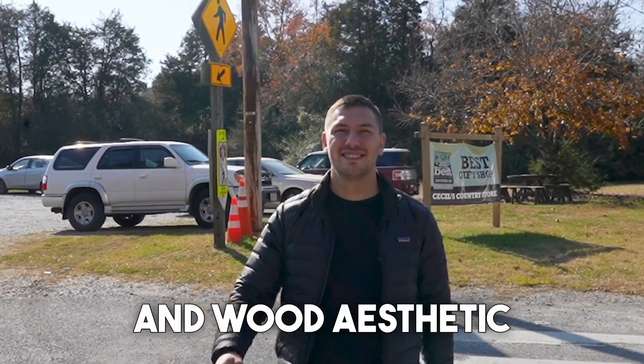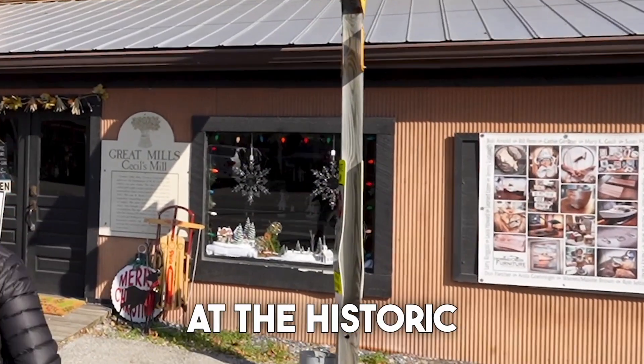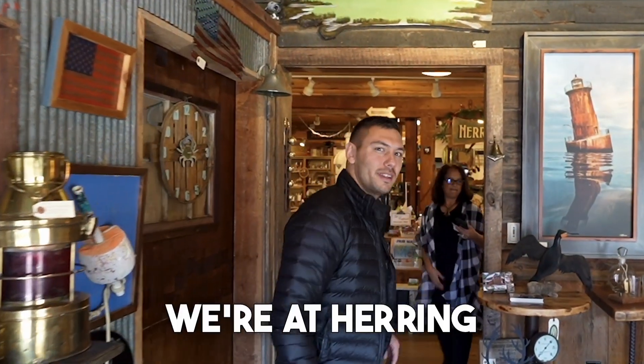If you like a vintage iron and wood aesthetic, you're going to want to check out this store of handcrafted custom furniture at the historic Cecil's Mill. Today, we're at Heron Creek Furniture.